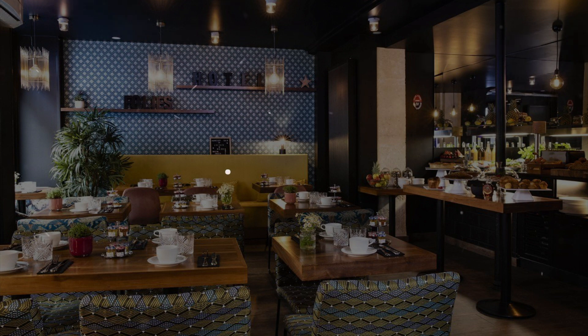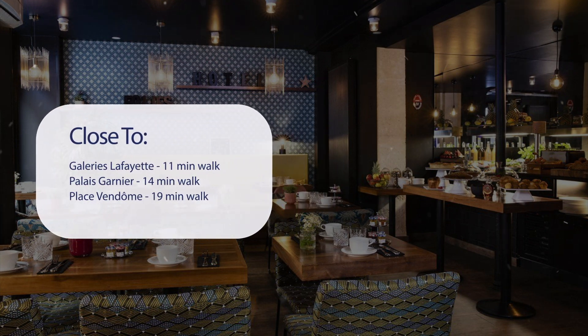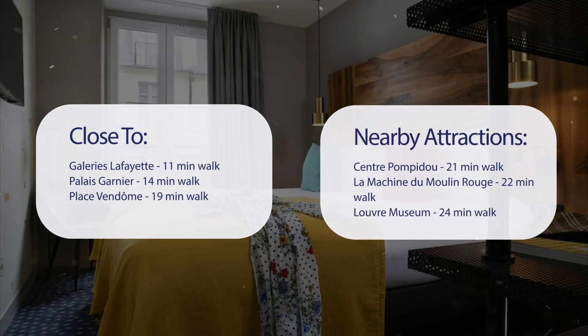It has a pretty good location. It's pretty close to Galleries Lafayette (11 minutes walk), Palais Garnier (14 minutes walk), Place Vendôme (19 minutes walk), and also close to attractions like Centre Pompidou (21 minutes walk), La Machine du Moulin Rouge (22 minutes walk), and Louvre Museum (24 minutes walk).